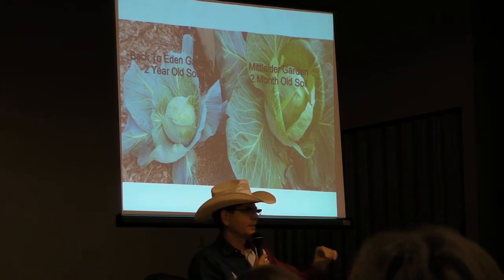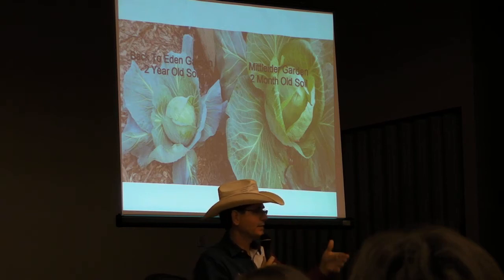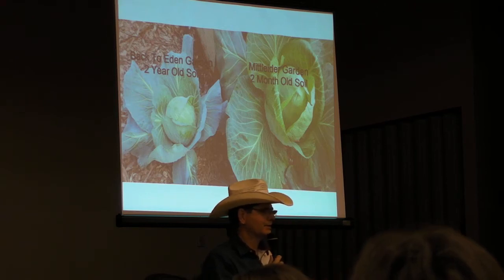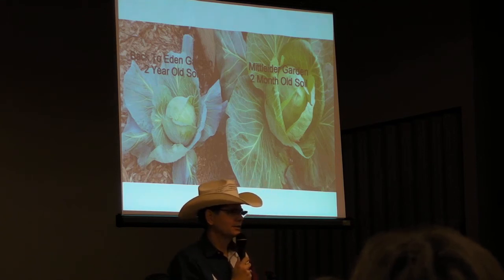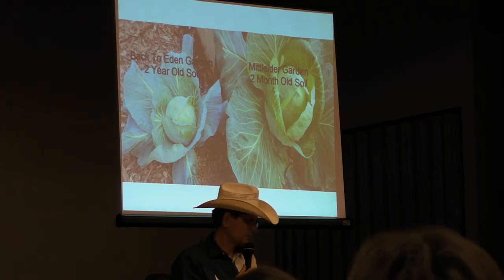He was doing a lot of things right, but the plants didn't have the nutrition they needed, and I can just tell by looking at the plants. So if he follows the Mittleider gardening method, he'll be able to triple, quadruple, quintuple his output simply by following these rules.